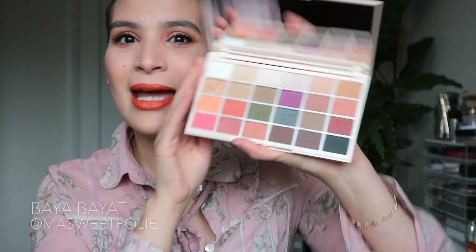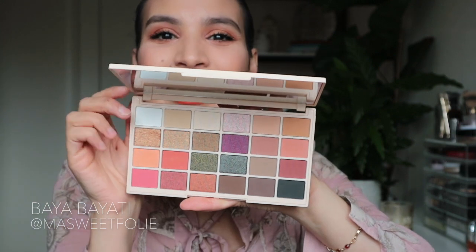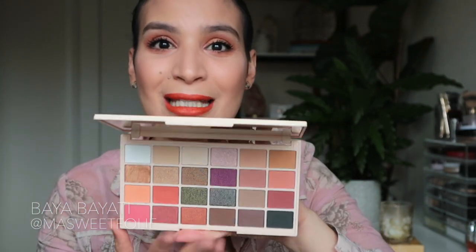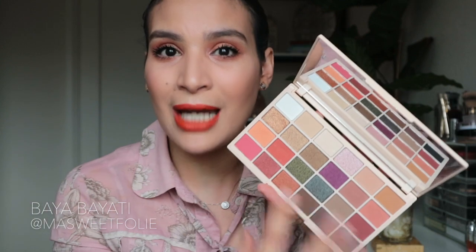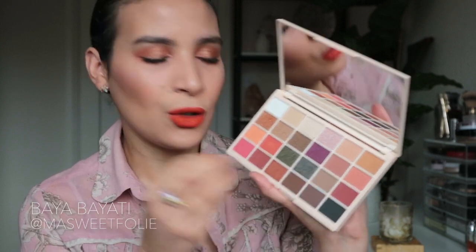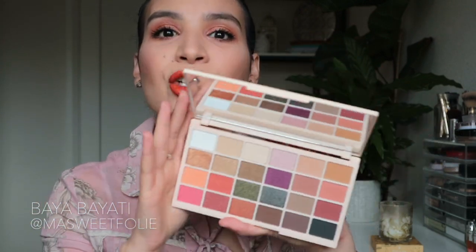When I open this palette you're gonna understand why I had to have it. Look at this beautiful palette — look at these shades! When I saw this palette I was like, oh my god, I need this. Every single shade is just stunning. I love the color selection. This palette is so versatile — you can do day, night, or occasion makeup. You have mattes, shimmery shades, warm tones, cool tones — everything you need.